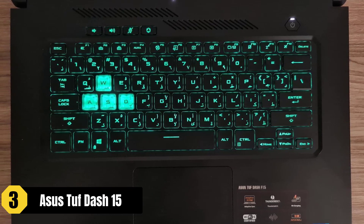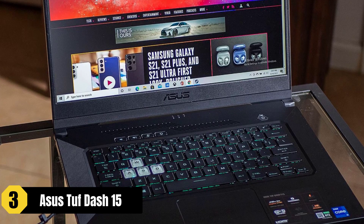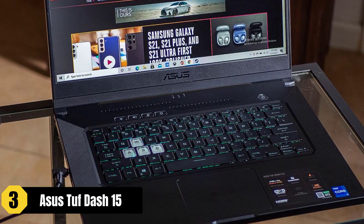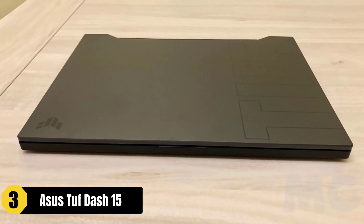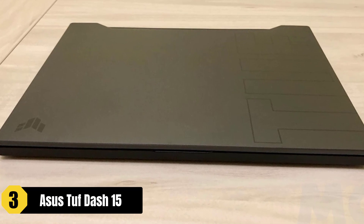Overall, the Asus TUF-15 delivers strong performance, a slim design, and a reasonable price point, making it a great choice for video editing on a budget. Its powerful hardware, high refresh rate display, and portability contribute to a smooth and efficient editing experience.